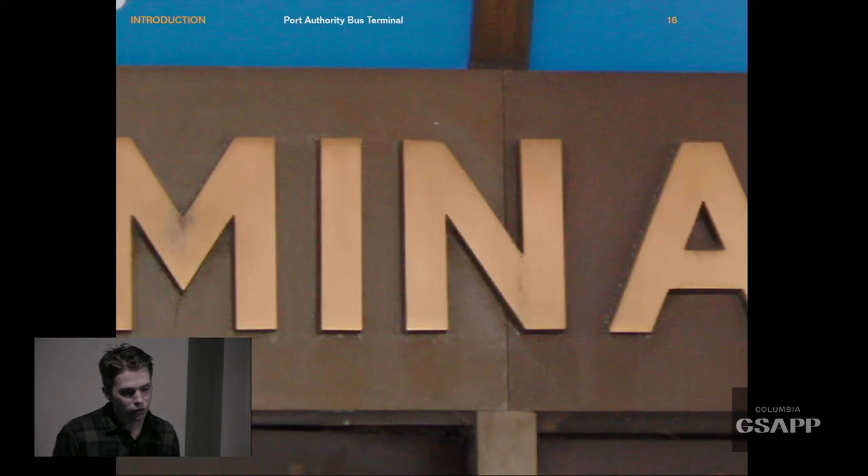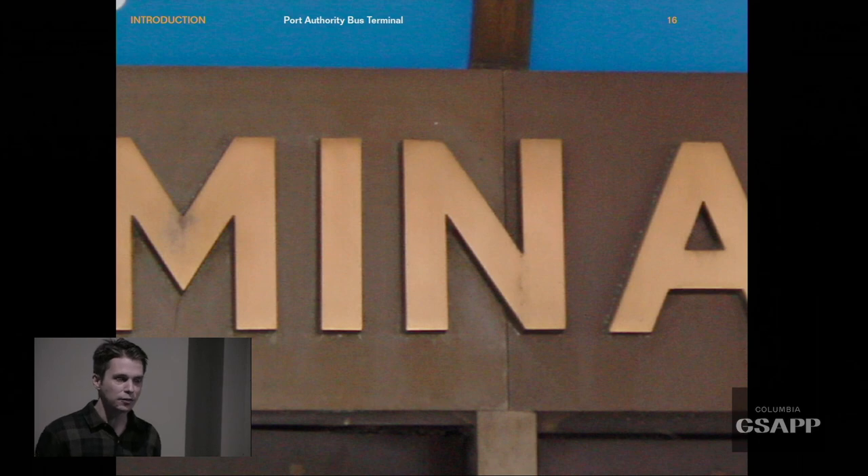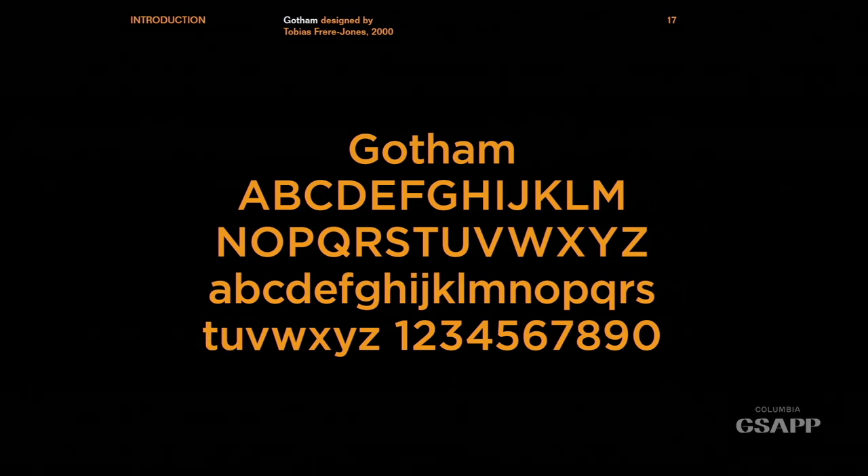Moving on to more ugly blocky letters: this is the exterior of the Port Authority bus terminal. These kinds of letterforms are all over New York — they don't have the grace that a skilled typographer would produce. It looks like it was almost made by an engineer, coming from a very different source. And it was the inspiration, of course, for the typeface Gotham, designed by Tobias Frere-Jones.